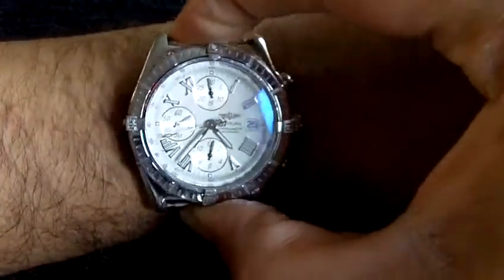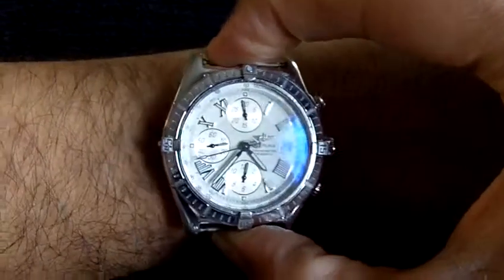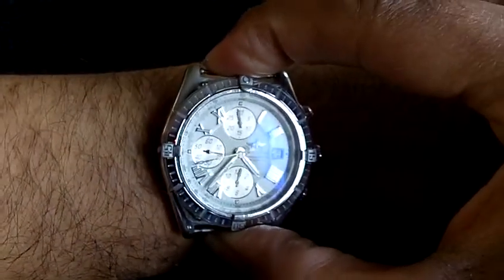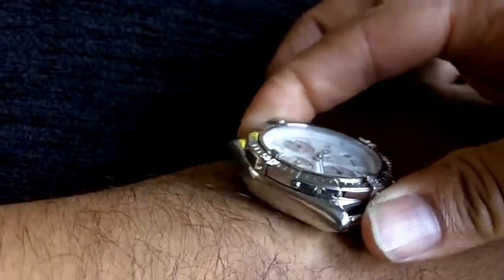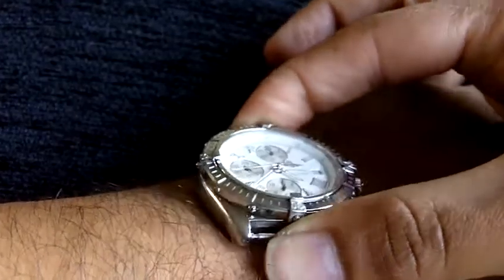7 and 3/8 inches — it fills my wrist very nicely indeed. It comes up very impressively and looks very imposing.